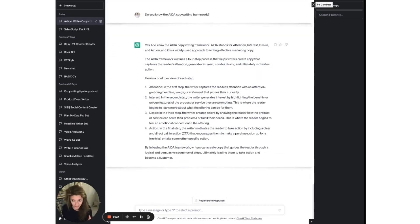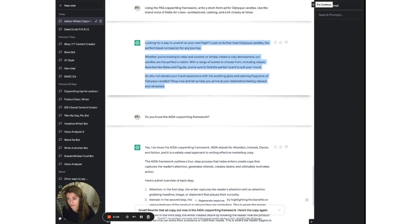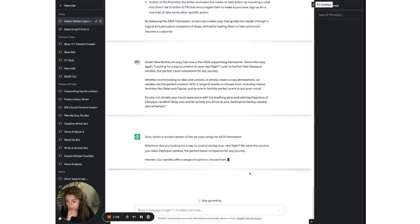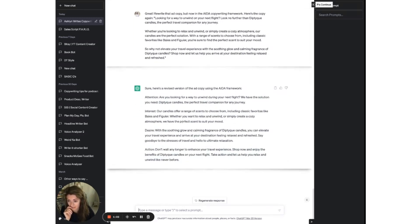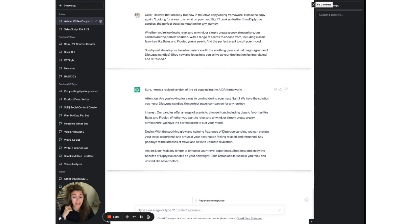Always fact-check this tool. Now I'm going to rewrite that ad copy, but in the AIDA copywriting framework. Here's the copy again — attention, interest, desire, soothing glow, action. Here we go.